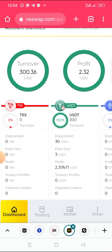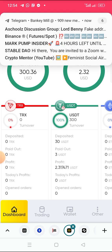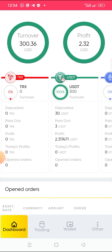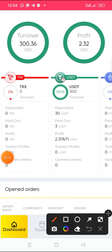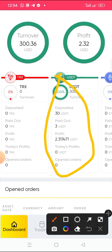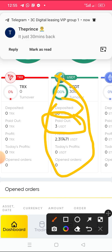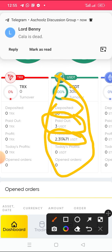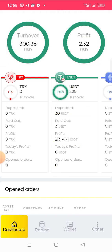This is how the platform works. The platform is really paying — it's really legit. They are not promising you big money, and that is why this platform is still okay. Under my USDT wallet, you can see the profit paid out. I deposited 30 USDT, withdrew about three dollars before, and my current profit on the auto trading investment is 2.317471 USDT.